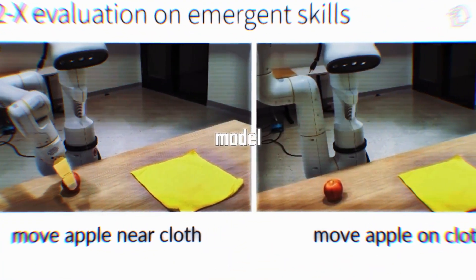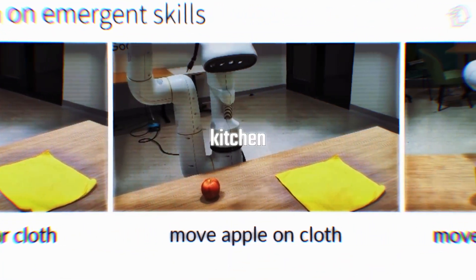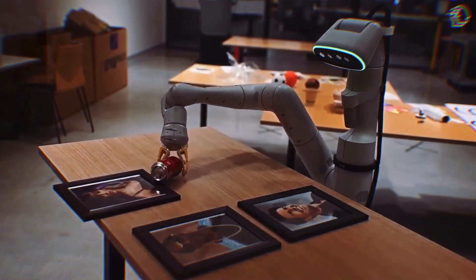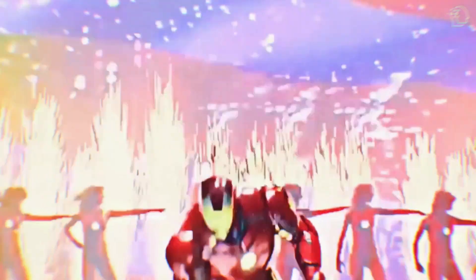The result is an RTX model that can handle anything, from kitchen tasks to door opening, all while outperforming specialized robots. It's like giving Iron Man a brand new suit, loaded with even more bells and whistles.